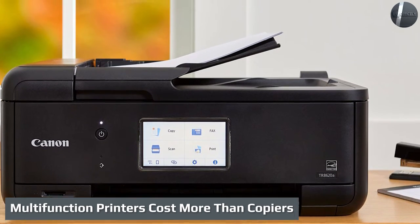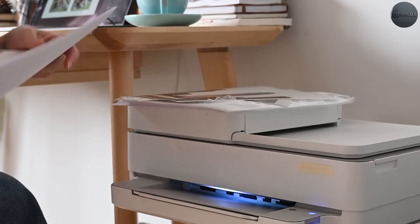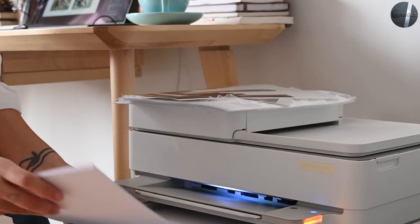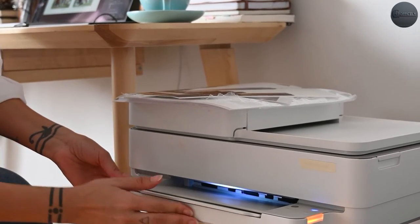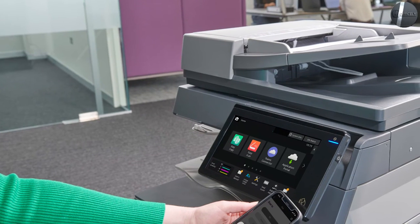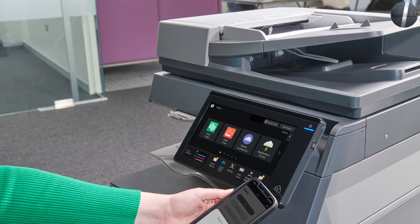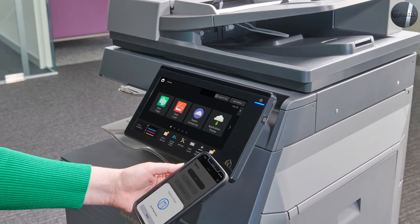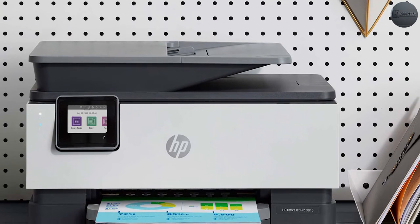Multifunction printers cost more than copiers. The price difference between a black-and-white copier and a multifunction printer — sometimes called a printer-copier — can easily be thousands of dollars. Because multifunction devices offer superior functionality, there are price differences within each of these categories too. Some of the best office printers aren't necessarily the most expensive, though, and total cost of ownership should be considered.